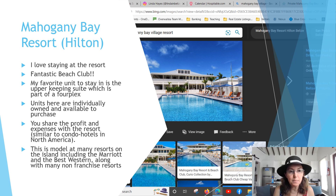The MGM in Vegas and properties in Canmore, Alberta are examples of the same condo hotel model. This is the model of many resorts on the island including the Marriott and Best Western, along with non-franchise resorts. The reason is that there is no traditional bank financing in Belize, so when people are building resorts they look for investors to buy individual units to help fund the construction.